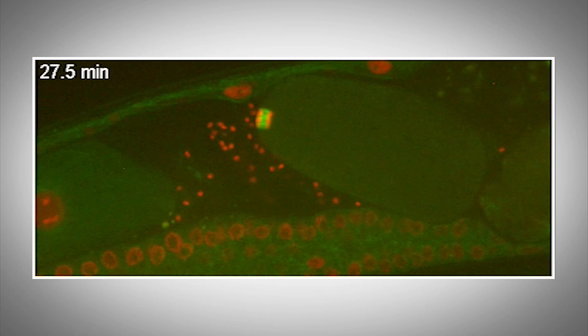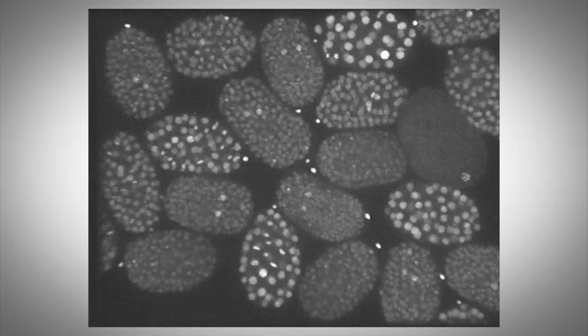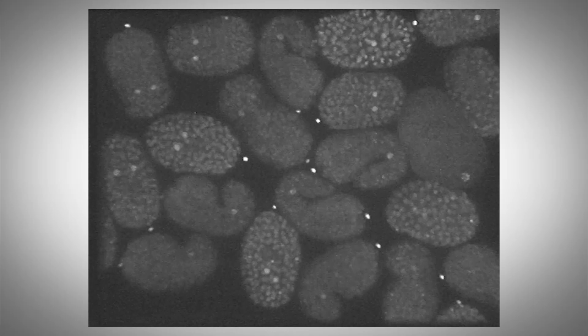The research that my lab works on is focused on chromosomal biology as it relates to reproductive biology. The main question we're interested in is how the number of chromosomes is reduced from two in the cells that give rise to gametes — which are sperm and eggs — to one in each of the sperm and eggs. We're interested in identifying the proteins responsible for this and the factors that regulate those proteins to ensure that sperm and eggs only inherit a single copy of each chromosome.